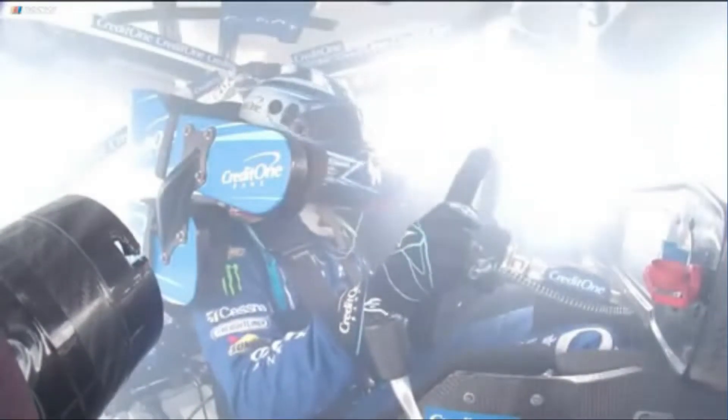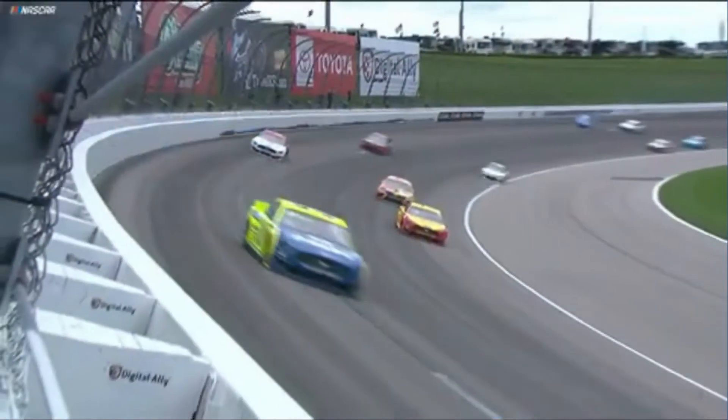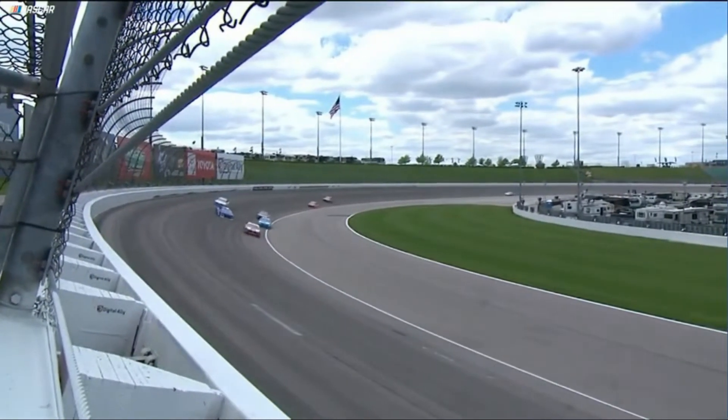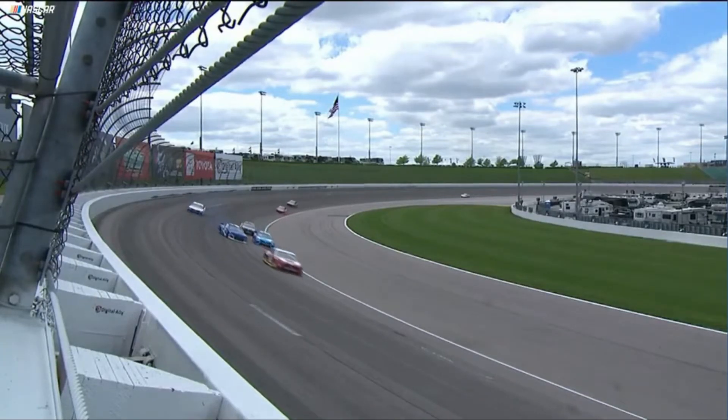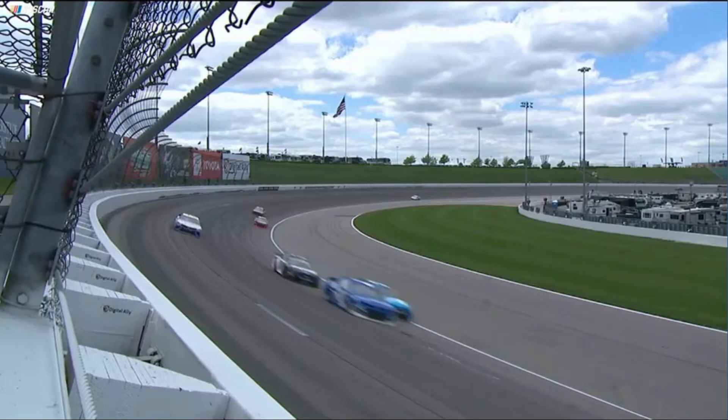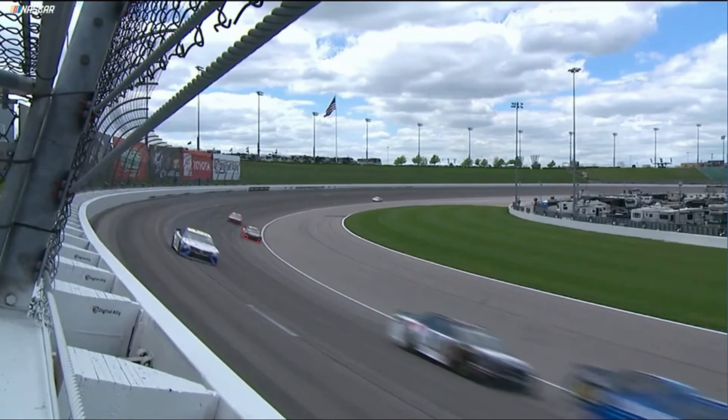That is some awesome driving right there. Bummer that he got loose and lost it, but to just keep that thing sideways, crossed up on the gas — normally that's the way he gets through the corner. It's not unusual. If he had a wing on top, that would have been perfect. Oh my gosh.